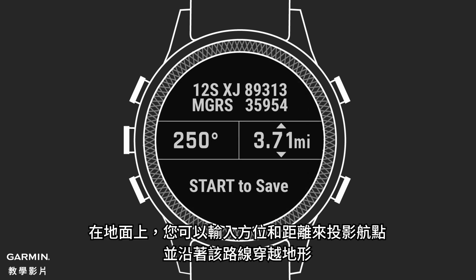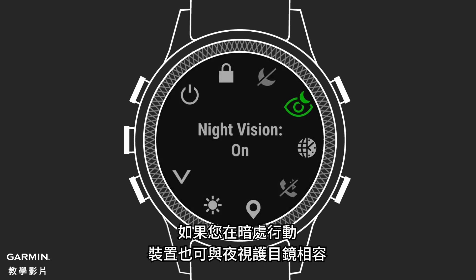On the ground, you can input a bearing and distance to project a waypoint and follow that route across terrain. And if you're moving through the shadows, your device supports night vision goggle use.